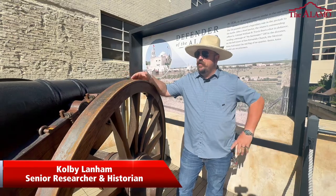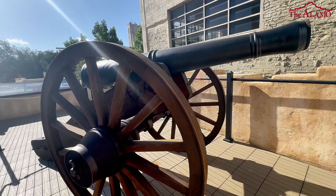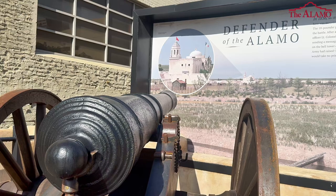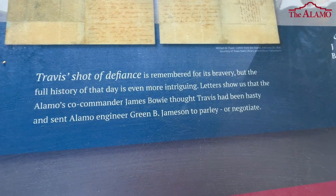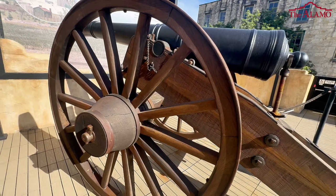We're standing across the street from the Alamo at the 18-pounder cannon exhibit. This 18-pounder you see here is a direct exact copy of the original 18-pounder that was at the Battle of the Alamo, fired by William Barrett Travis in defiance of the Mexican army when they rode into town on February 23rd.